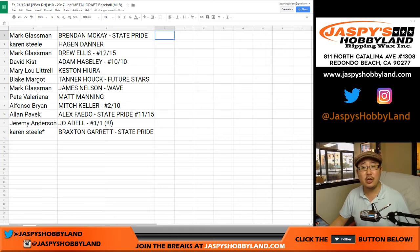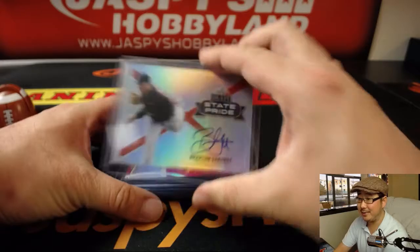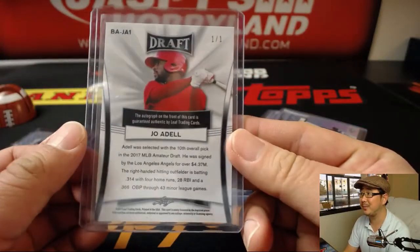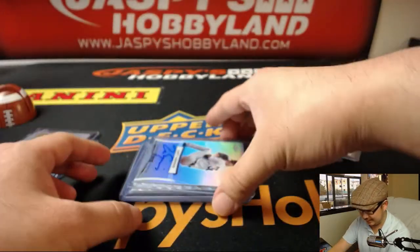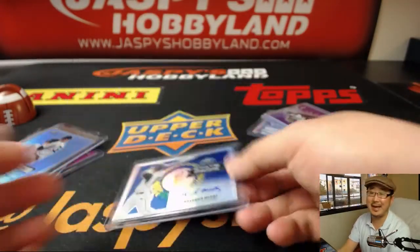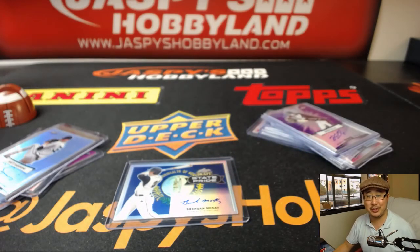There you have it, folks. Joe for jazpyshobbyland.com — that's Leaf Metal Draft. We've got more boxes in the store, so check it out. Some nice hits there: Braxton Garrett, Mitch Keller, Hagan Danner, Tanner Hawk, Keston Hiura, Joe Adell 1 of 1, Matt Manning, and a nice Brendan McKay. Thanks for joining us. Break with us next time, we'll see ya.